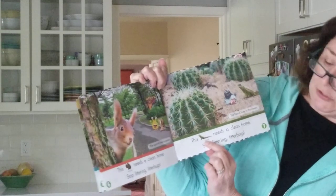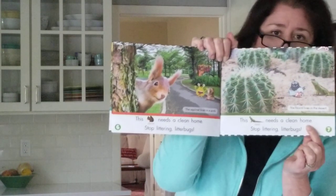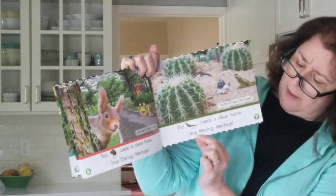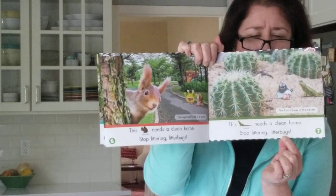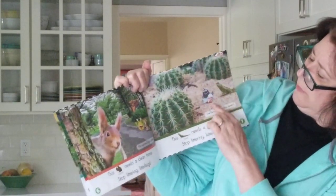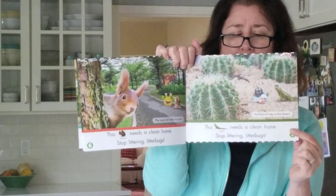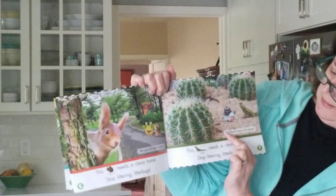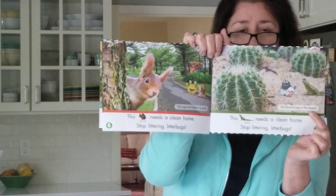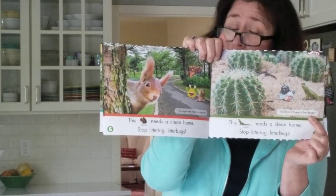Next page: This lizard needs a clean home. Lizards need a clean home too. Stop littering, litterbugs! There's a nasty litterbug right there — X him out. The lizard lives in the desert, so we have to keep our deserts clean too. They're home for animals.